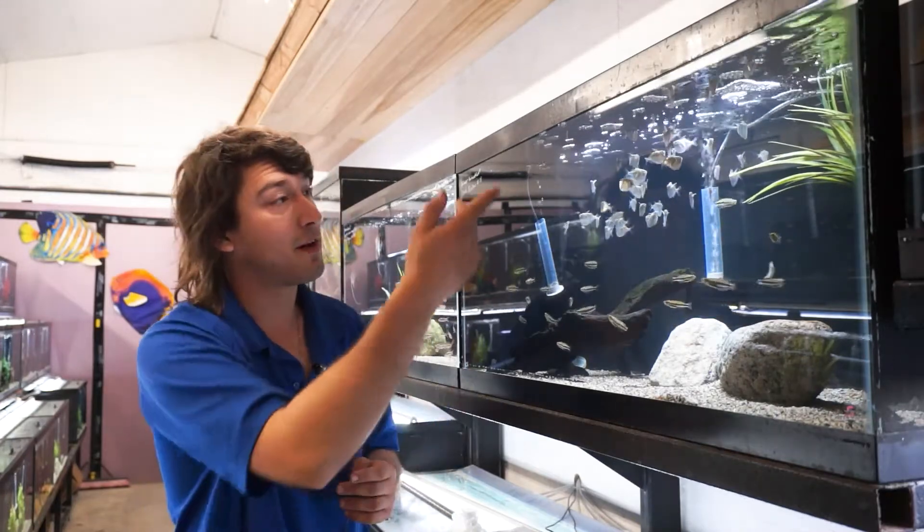Gasteropelecidae hatchetfish — can't recommend them enough. Thank you for watching. If there are any other fish families that you'd recommend, feel free to comment, like, subscribe, and feed the algorithm as if they were hungry hatchetfish in your very own home.